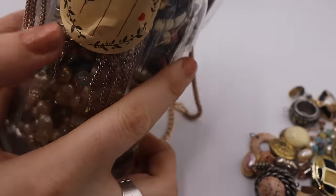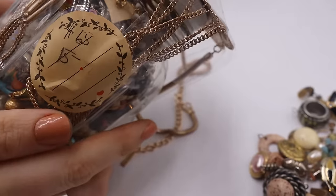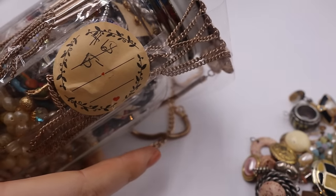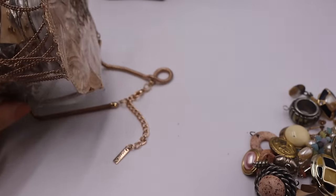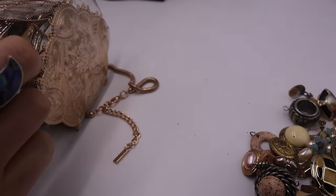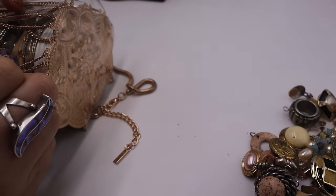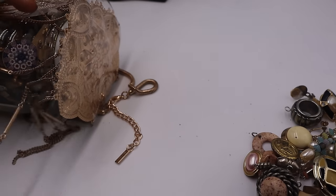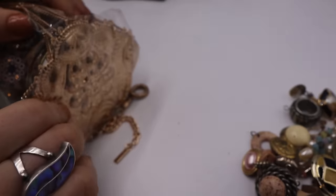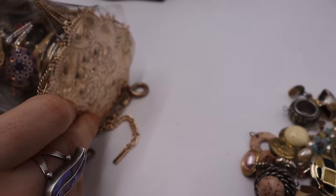All right guys, last jar. The last one was pretty good — it was $16, this one is $15. We had that Austrian piece last time, and we still have the earrings over there from the first jar. I'm not holding my breath that there's going to be any matches, but we'll see. There's this big giant piece on the top. Feels a little thin and there's a lot of tape all around it. Let's get this piece off.